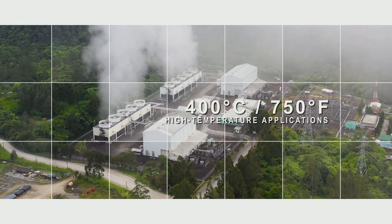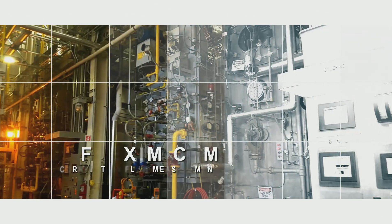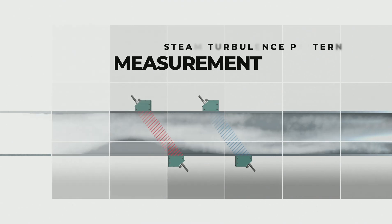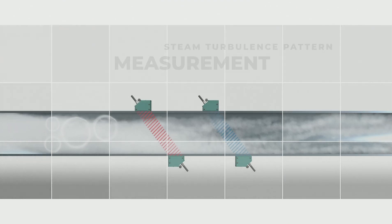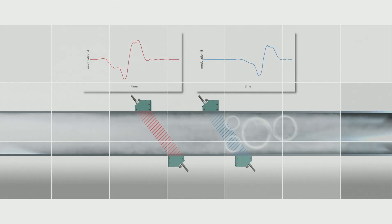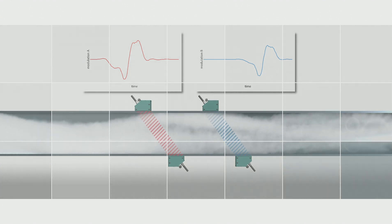Designed for high temperature steam applications. The Flexum correlation flow measurement principle allows for the tracking of turbulence characteristics of the steam flow. Two measuring channels utilizing two pairs of transducers allow for the measurement of the distinctive steam turbulence pattern. The amount of time for the specific turbulence pattern to pass from channel A through channel B can be found from the time difference delta T.